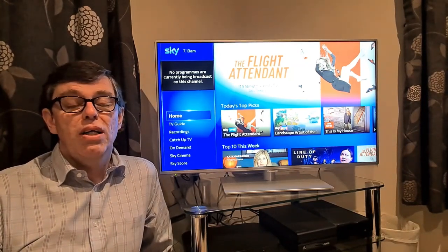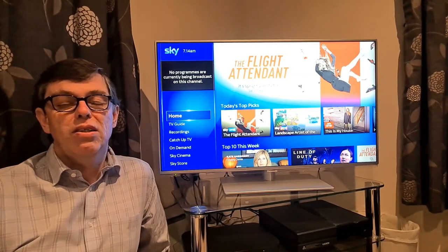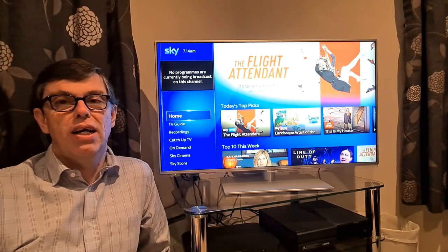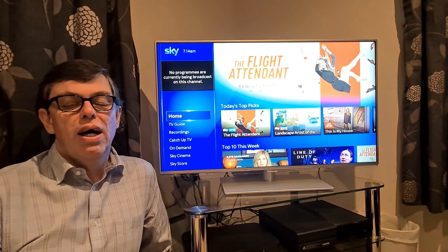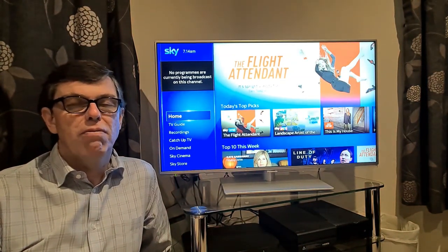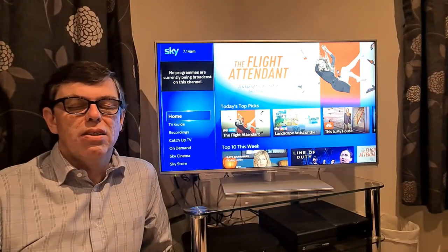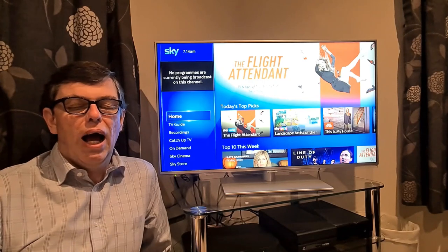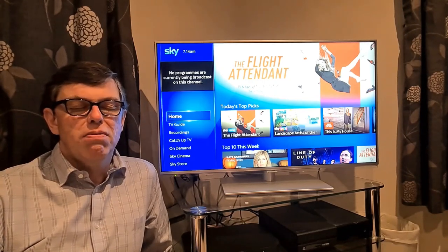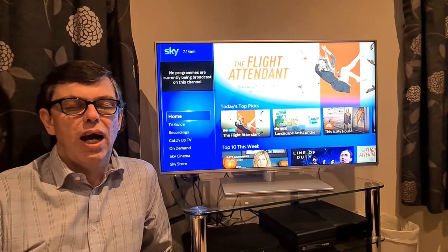Hello, it's Mark here from Kirklees Visual Impairment Network, where we're always keen to share the latest developments in assistive technology. There's been a lot of talk about how accessible the various TV platforms are. We've got something new to share with you, and that's the SkyQ platform and its new voice guidance feature. Let's have a look and see how it works.